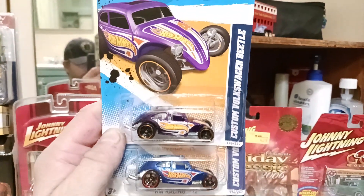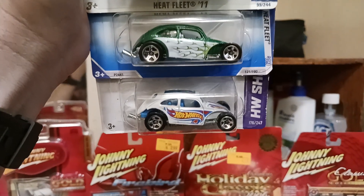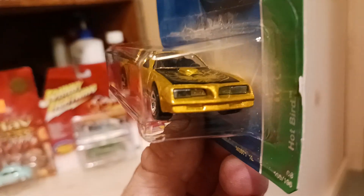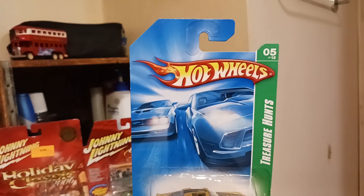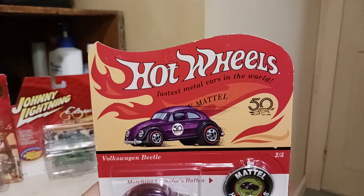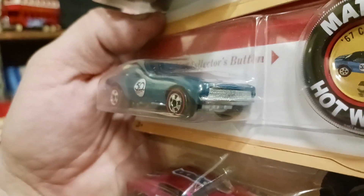Some more VWs — a Treasure Hunt Bird, a 50th Anniversary Beetle, as well as the Camaro. That's a nice score.